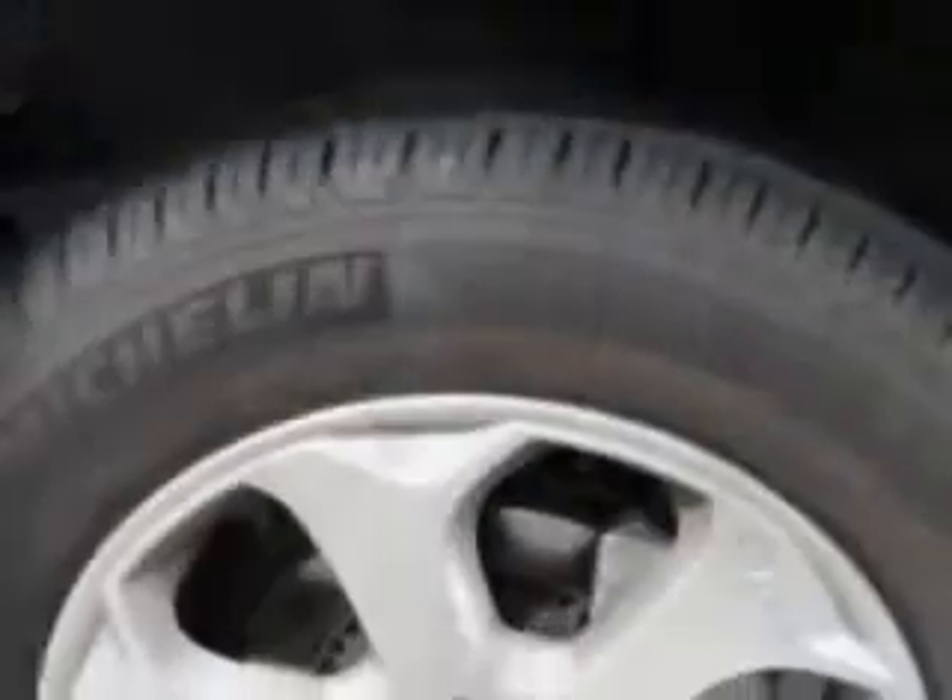Also included are leather upholstery, four-wheel drive, heated outside mirrors, skid plates, cargo light, power lumbar seats, and much more.